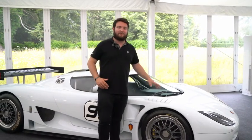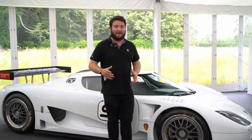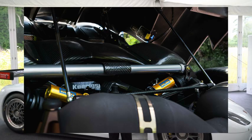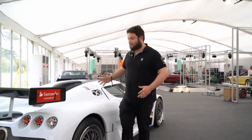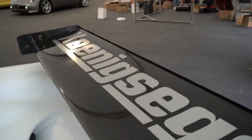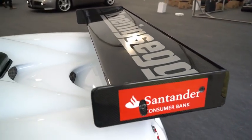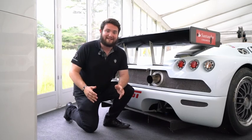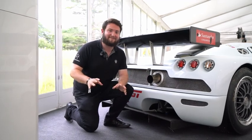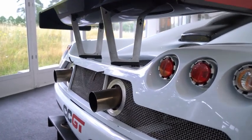The suspension is double wishbone pushrod, and also features highly adjustable gas shock absorbers, really leading the way to what is now the triplex suspension. The body is made out of pre-impregnated carbon Kevlar weave, and also features this massive picnic table of a wing which obviously gave endless downforce. But as I said, this car was very much a passion project for a company that at the time was very small. Looking at the back of the car, you can see certain similarities from the CCR and the CCX in the lights, such as these brake lights and indicators, but this is fairly different overall.